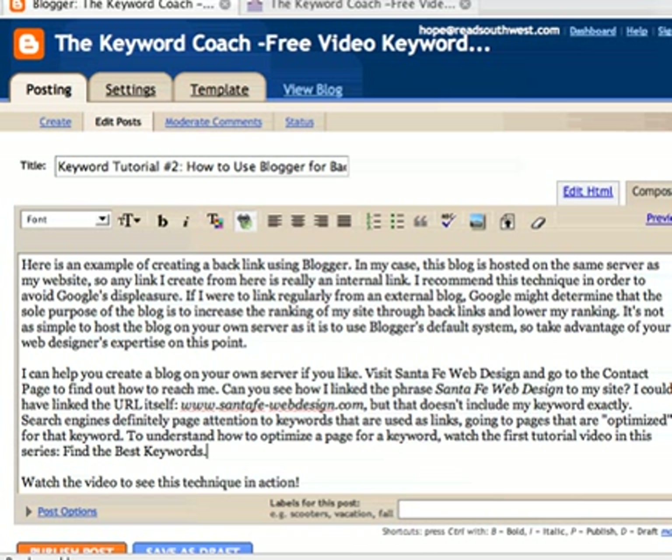If you don't understand keyword research, I highly recommend that you watch the first tutorial in this series, Finding the Best Keywords, and that you buy the keyword tutorial available at SantaFe-WebDesign.com. It's $15 and it's got everything you need to prepare your web pages for your web designer in a way that your site will actually work for you in bringing people to you.